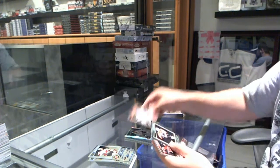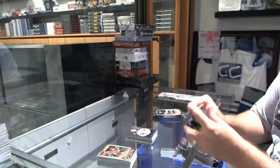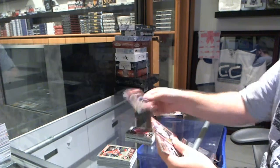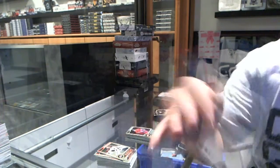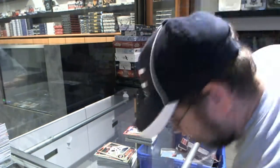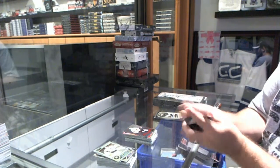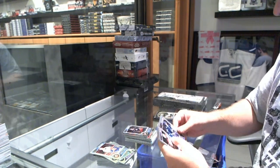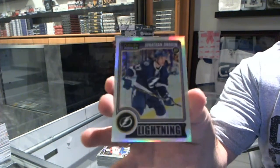We have for the Tampa Bay Lightning, Andre Vasilevsky. And a retro for the Columbus Blue Jackets, Sergei Bobrovsky. We've got a Sven Atrigedo rookie for the Montreal Canadiens. And for the Los Angeles Kings, we've got a Red Prism, number 135, Drew Doughty. We've got for the Chicago Blackhawks, Patrick Kane Retro. Marco Dano rookie for the Columbus Blue Jackets. And a rainbow rookie for the Tampa Bay Lightning, Jonathan Drouin.